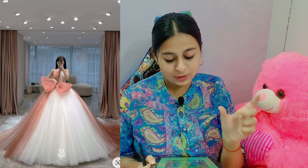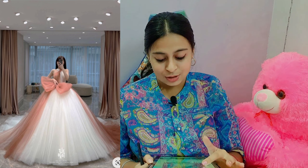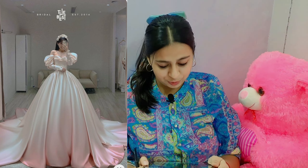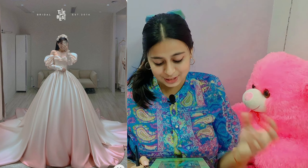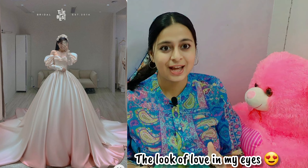Oh my god! The first dress itself is giving me such beautiful vibes. This is such an elegant gown. I really love the colors — the pastels are my favorite. This dress is a combination of white and peach, and the bow is really beautiful. It has already taken my heart! I try not to exaggerate, but I'd like to give it an 8 out of 10. The next one is also so beautiful! Again, it's a combination of white and peach. I don't know where they find such beautiful material. This is such a beautiful gown — I can't take my eyes off it. I have to give it a 9 out of 10.